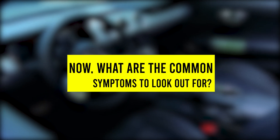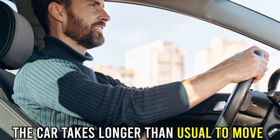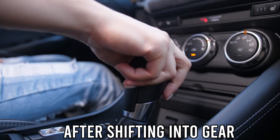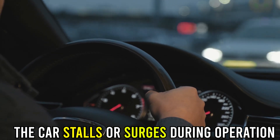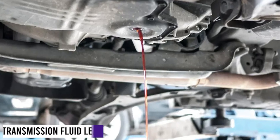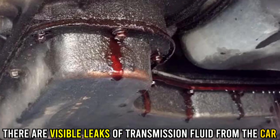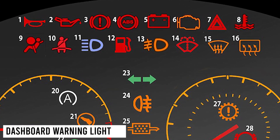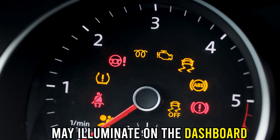Now, what are the common symptoms to look out for? Delayed engagement: the car takes longer than usual to move after shifting into gear. Stalling or surging: the car stalls or surges during operation, especially when accelerating. Transmission fluid leaks: there are visible leaks of transmission fluid from the car. Dashboard warning light: the check engine light or transmission warning light may illuminate on the dashboard.